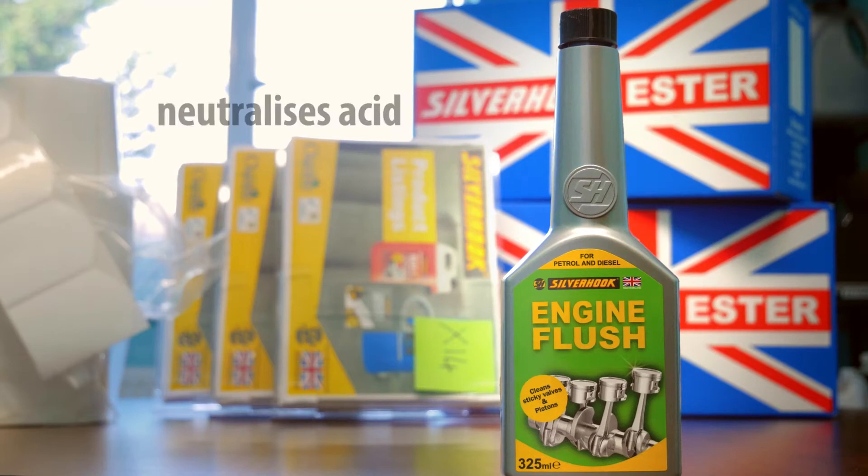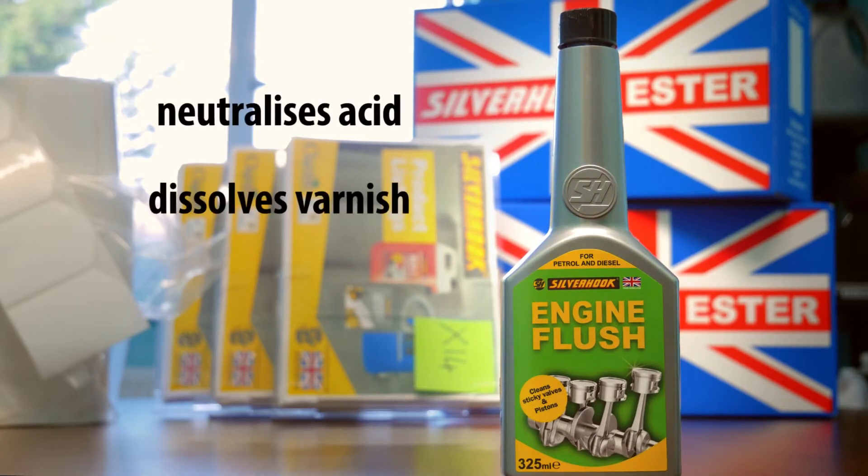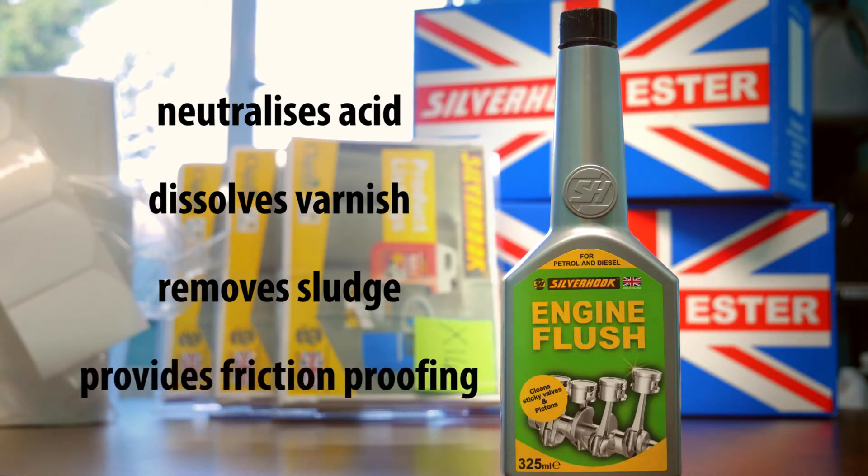Silvic engine flush helps neutralize acid, dissolves varnish, and helps remove sludge that ordinary draining would leave behind, and provides friction proofing during treatment. It contains butylglycol oxytol,